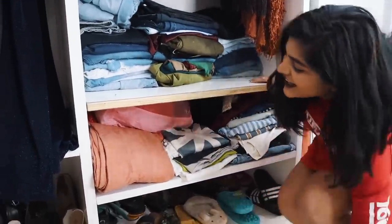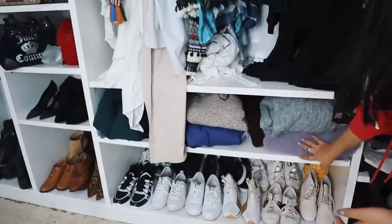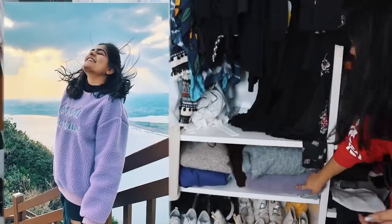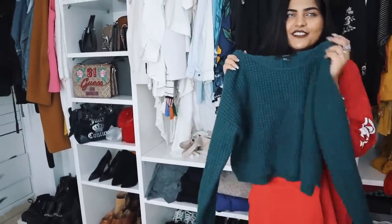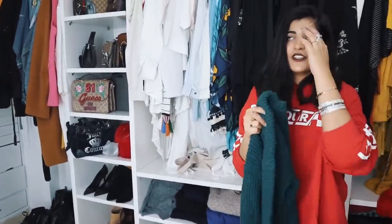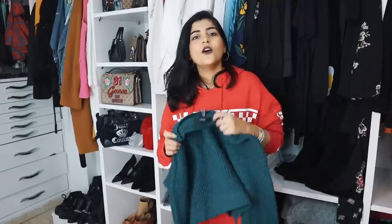I only have a few sweaters here. I wore this one in Korea recently — it's a cropped sweatshirt. And I wore this one when I started vlogging; I did a post after a week or so and it's really close to my heart.